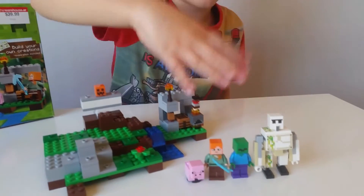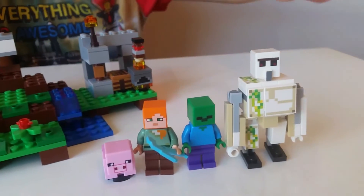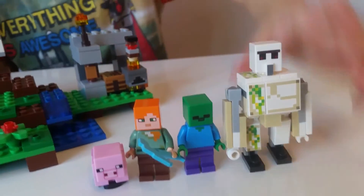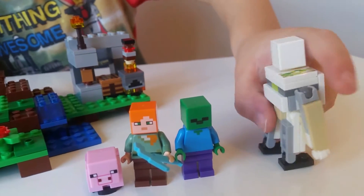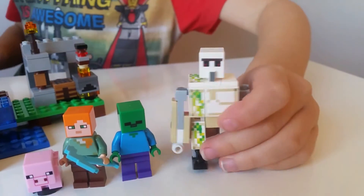These are the four figures that it comes with. My favourite figure is the Iron Golem — I think they are very awesome. Here's the side of Golem, here's the back of Golem, here's the other side, and here's back to the front.